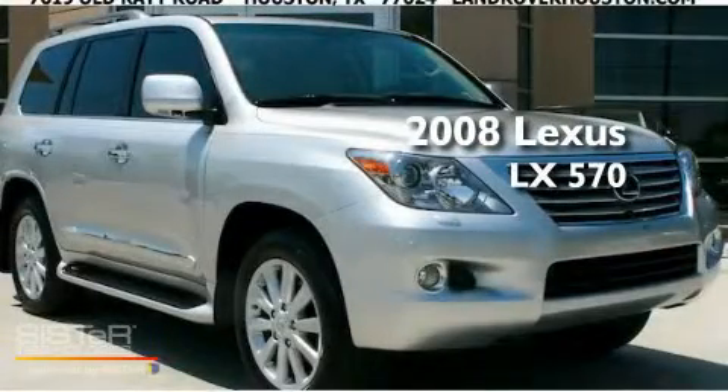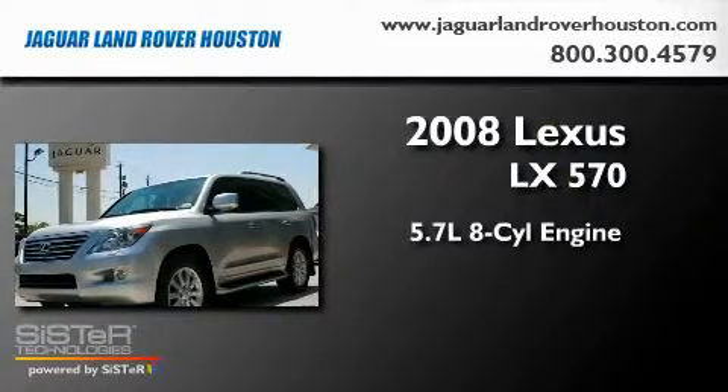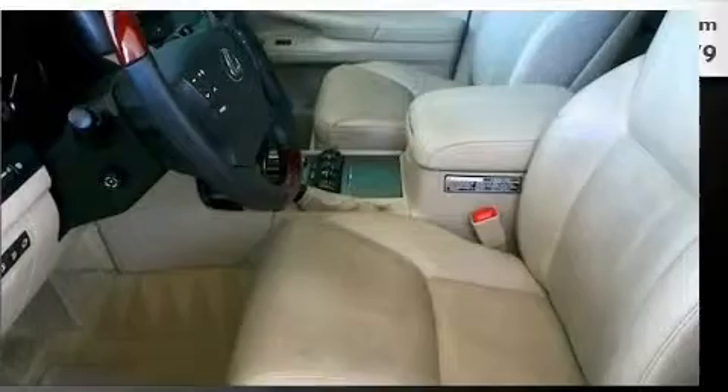This is a 2008 Lexus LX570. It has a 5.7-liter 8-cylinder engine, a 6-speed automatic transmission, and 4-wheel drive.